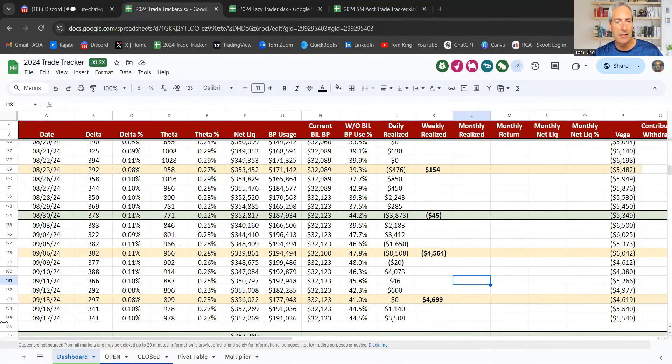Let's get into the trade trackers and take a look. We finished with a Delta of 299.08. So we're pretty Delta neutral heading into the FOMC tomorrow. Theta is at 848, so a little bit lighter on our Theta. Why is our Theta getting lighter? Well, VIX is just not doing much of anything. VIX is sitting at 17.61.